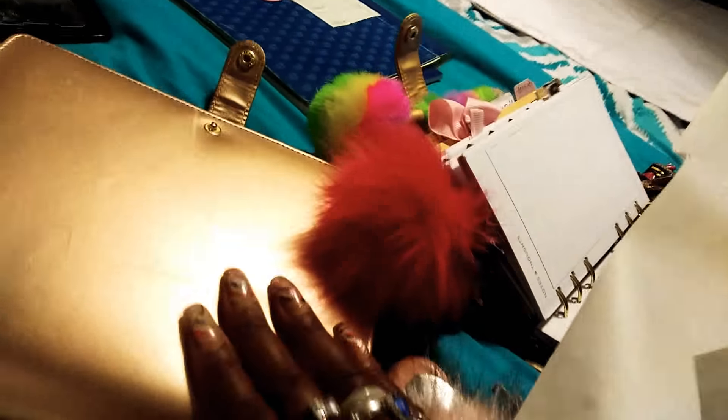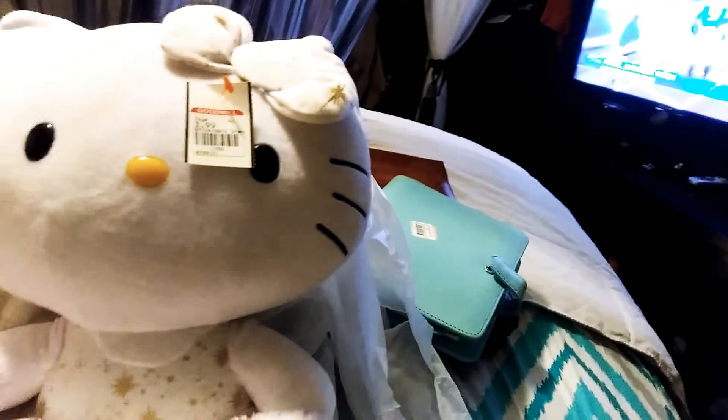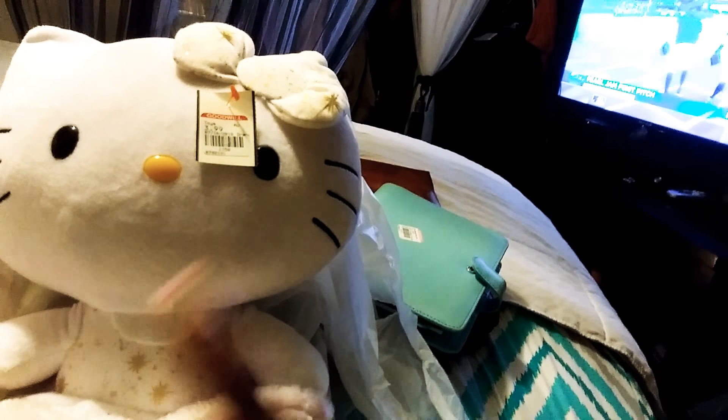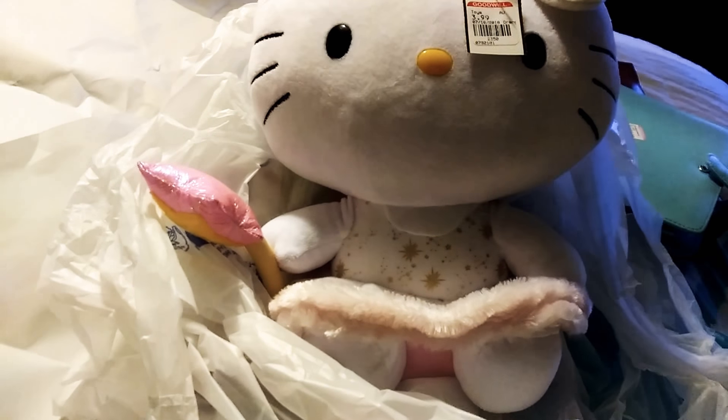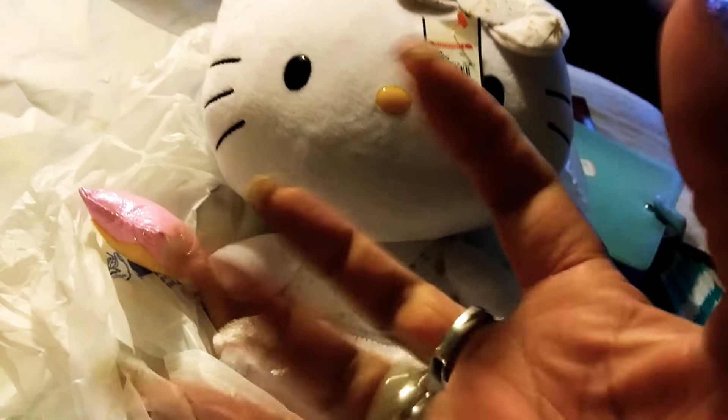I'll probably do some updates on my planner stuff too. I've got this one kind of set up — this is my personal one, and I might switch into this new one since it's a springtime summer color. I love my gold though, so I don't know. That's it for the Goodwill haul — I will see you guys in the next one, take care, bye bye!